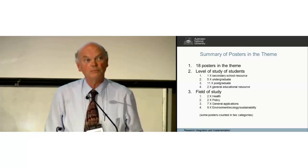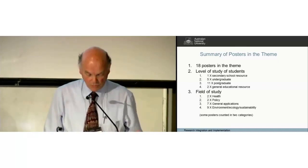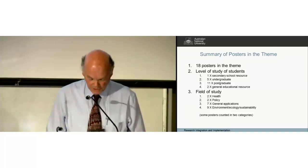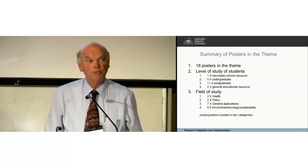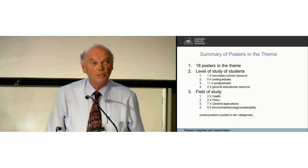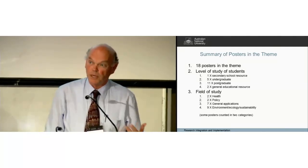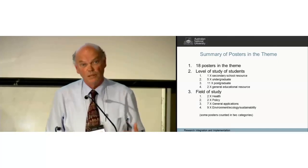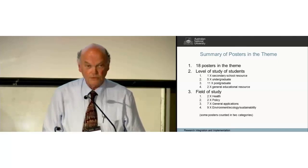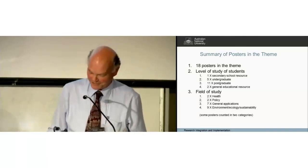In terms of the focus of the field of study: two in health, two in what I think of as public policy, seven have no particular application in any domain, and nine — which surprised me — are in what I call EES: environment, ecology, sustainability. It surprised me because there seemed to be a relatively large number there. They don't all add up; I classified some in two different categories.